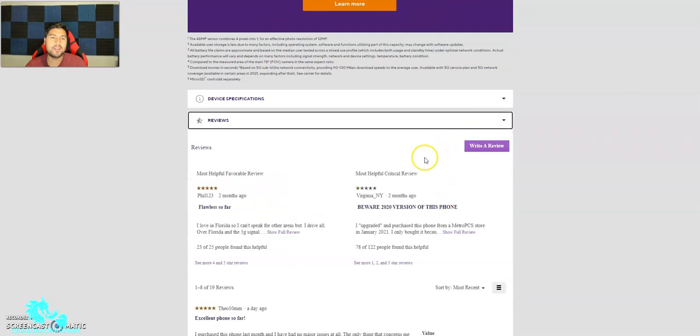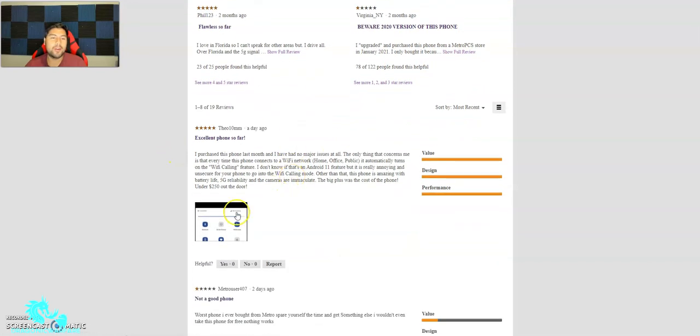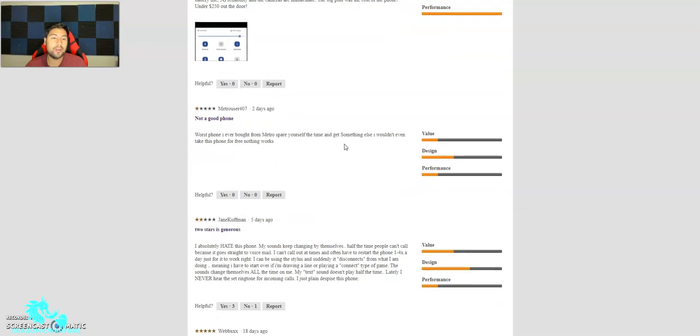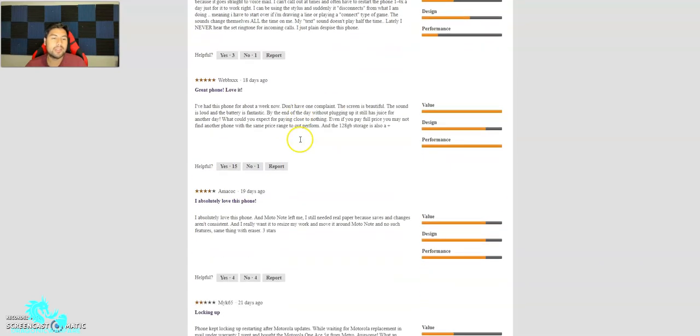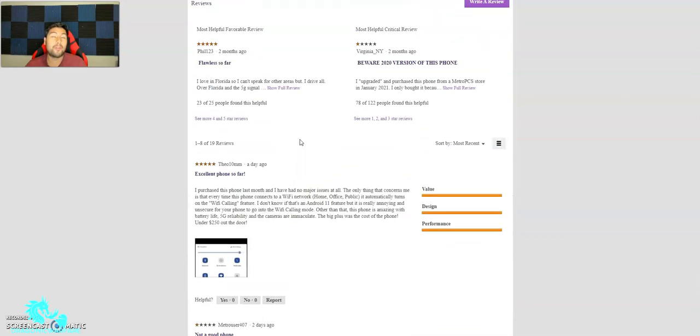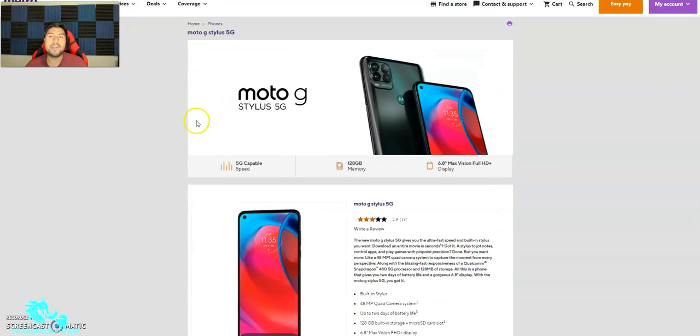Overall it's pretty nice. Reviews are kind of mixed — some people say 'first phone I ever bought from Metro, spare yourself the time, get something else — I wouldn't even take this phone for free, nothing works.' So it's a mixed bag. If you're getting a phone for free, don't expect too much, but overall it is a decent phone. Let me know in the comments below what you think, please like and subscribe, and let me know what you think about this phone and which one of the three you'd get.